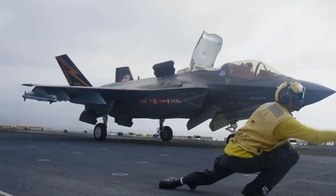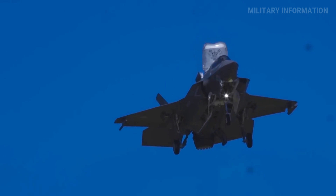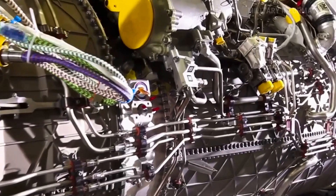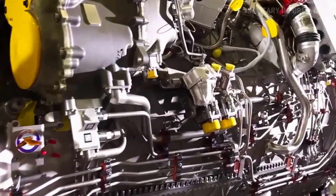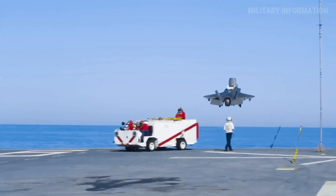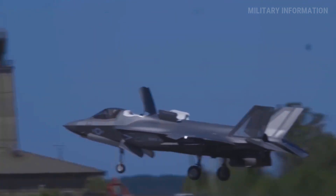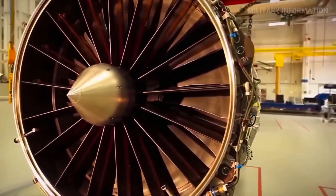Lockheed Martin first manufactured the F-35B Lightning II in Fort Worth, Texas, in 2006. Pratt and Whitney's F-135 engine powers this version, which can take off and land vertically. The body's complex stealth technology allows it to perform a variety of tasks. It was taken over by the U.S. Marine Corps in 2015.